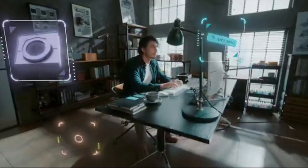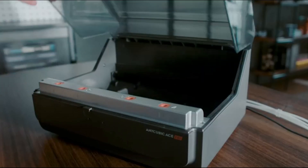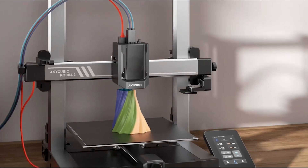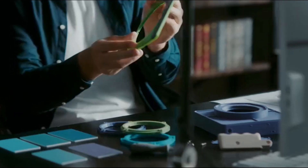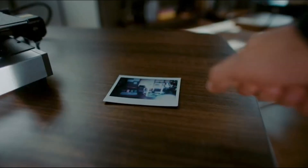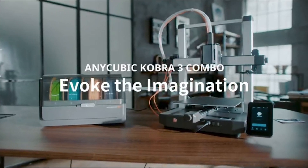Though the Cobra 3 combo offers many benefits, there are a few minor drawbacks. The absence of an excess filament tray and slower multi-filament print speeds compared to single filament models may be slight inconveniences for some users. Additionally, its open frame design might limit its use in certain environments or with specific materials. Despite these minor limitations, the Anycubic Cobra 3 combo delivers exceptional value and performance, making it one of the best multi-filament 3D printers for beginners and experienced users alike, looking to expand their 3D printing capabilities.